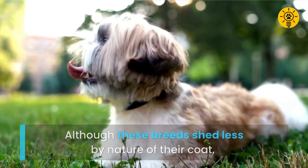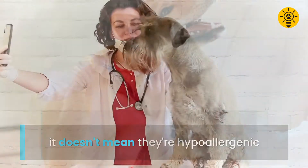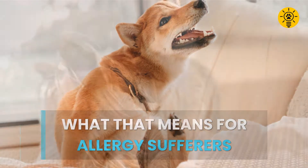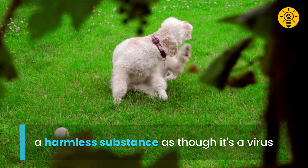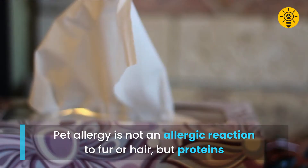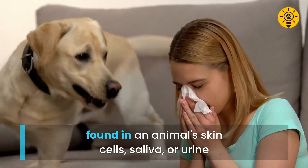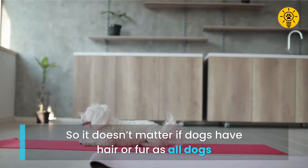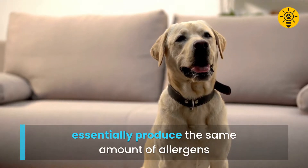Although these breeds shed less by nature of their coat, it doesn't mean they're hypoallergenic. Allergies develop when the immune system treats a harmless substance as though it's a virus. Pet allergy is not an allergic reaction to fur or hair, but to proteins found in an animal's skin cells, saliva, or urine. So it doesn't matter if dogs have hair or fur, as all dogs essentially produce the same amount of allergens.